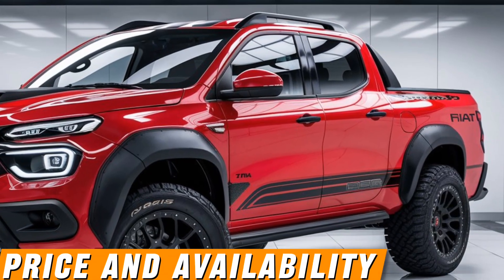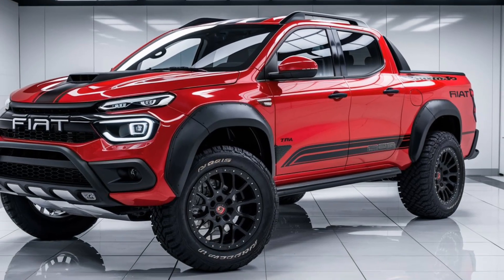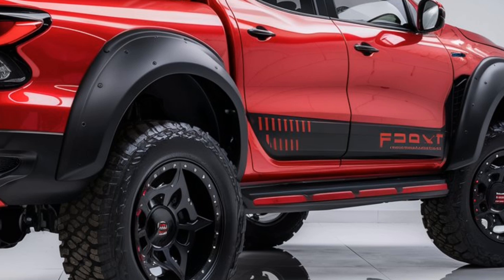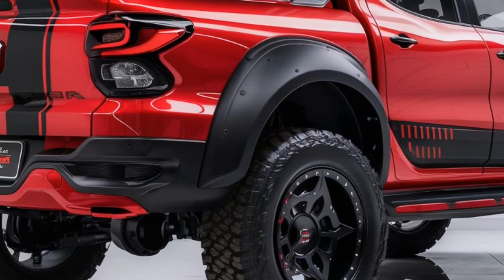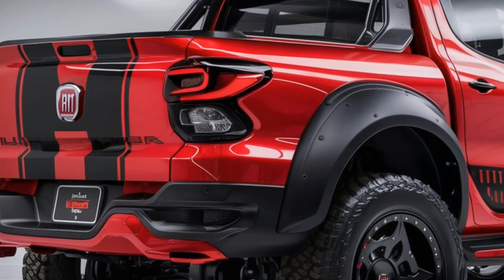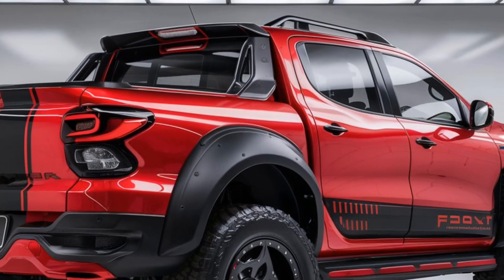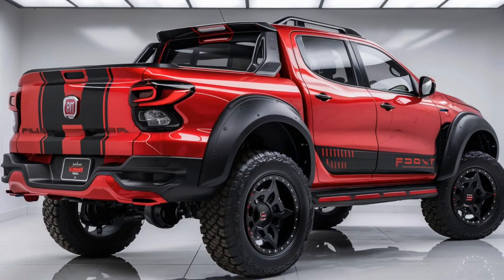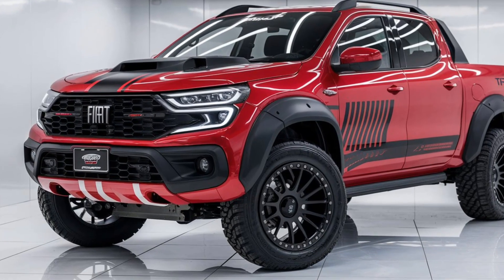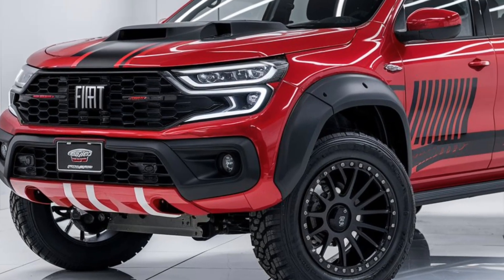Price and availability: the starting price for the 2025 Fiat Fullback pickup is estimated to be around $30,000, with higher trims reaching up to $45,000 depending on the features and configurations. It is expected to be available in multiple markets including Europe, Asia, and parts of South America, with an official release date likely in the first half of 2025.